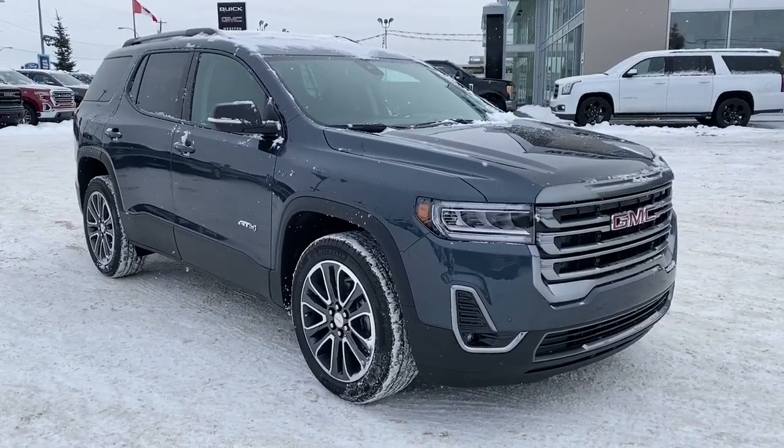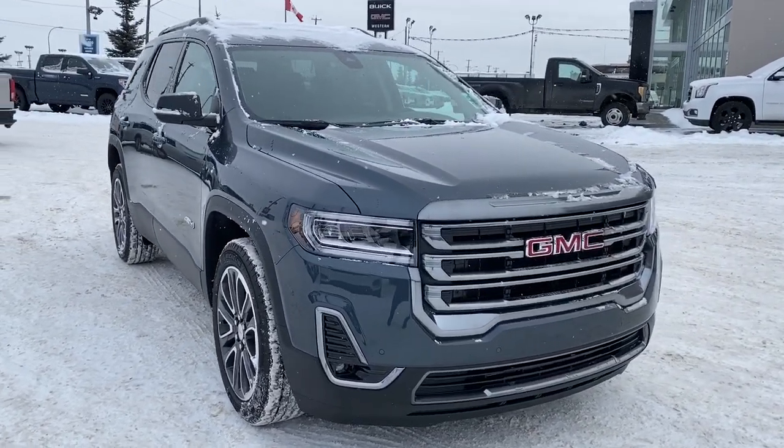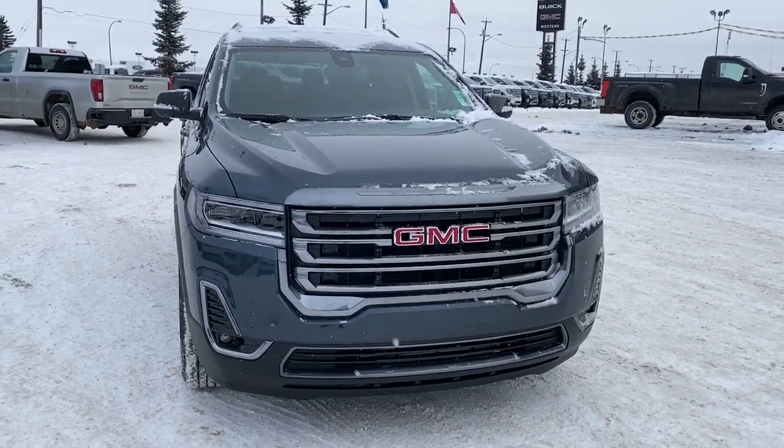So come take a look at this 2020 GMC Acadia AT4 today, or you can visit us online anytime, anywhere at westerngmcbuick.com.